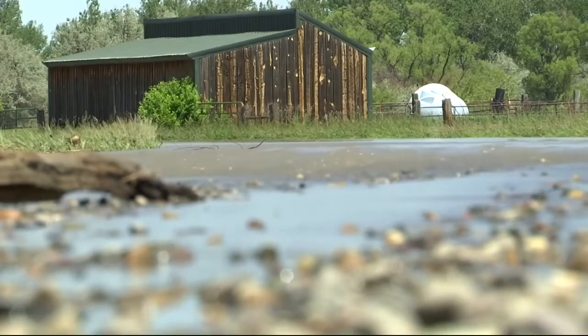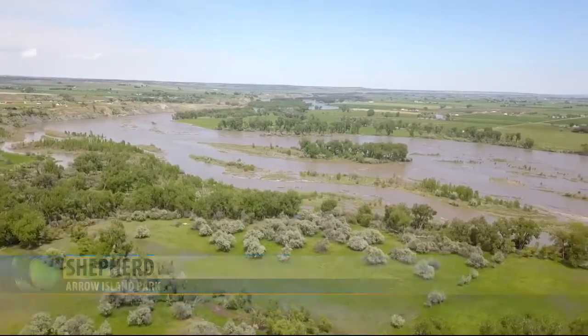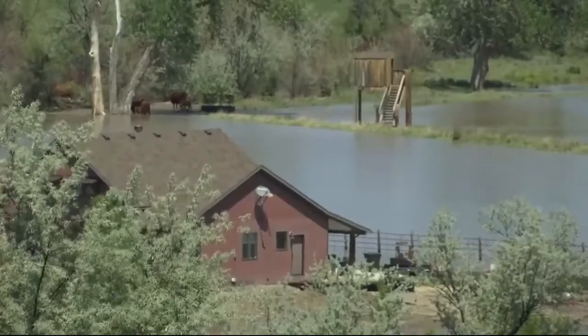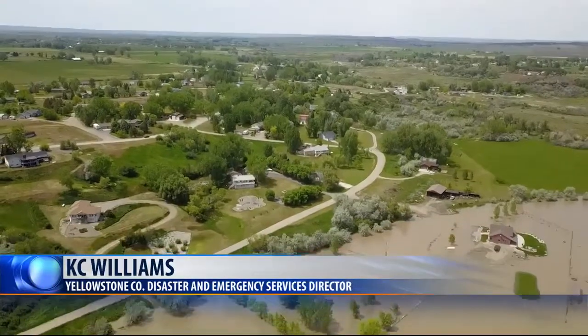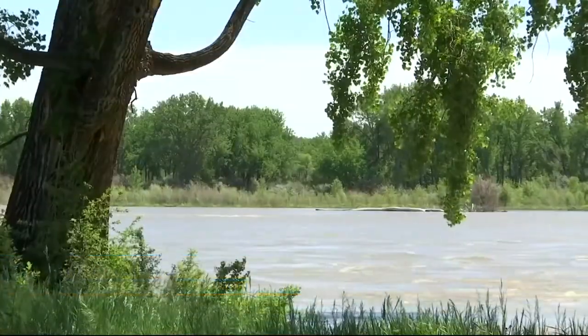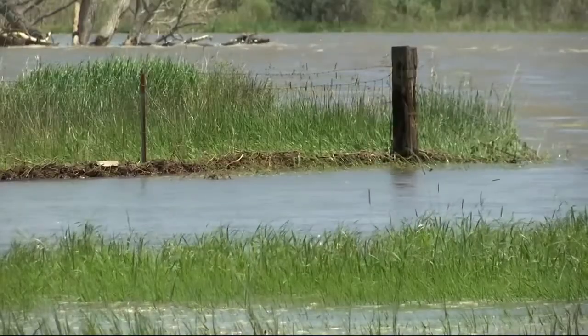Every year, summer snow melt swells rivers across Montana. Yellowstone County Disaster and Emergency Services knows of two homeowners on the Yellowstone trying to keep their houses dry. But many more are seeing flooding in low-lying areas of land. A couple of homes throughout the county — access to the home might have been cut off or restricted. Otherwise, it's been just low-lying land and pretty significant erosion along the bank due to the high flows.